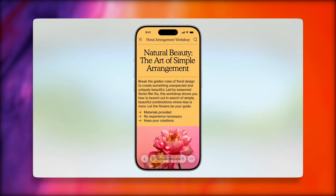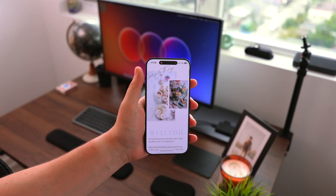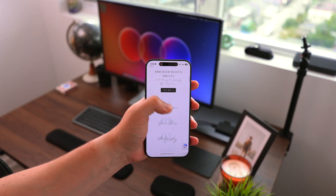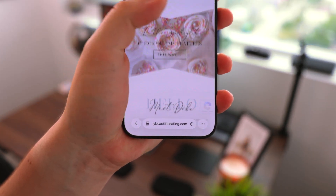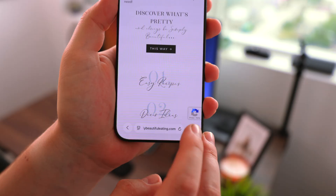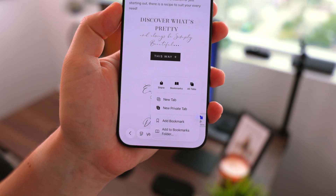Safari has also had a design change. You now have full edge-to-edge viewing of websites from top to bottom. It looks beautiful, and the navigation bar at the bottom gets smaller as you scroll, making it feel more 3D and alive. There's also new advanced protection coming to Safari on all platforms.